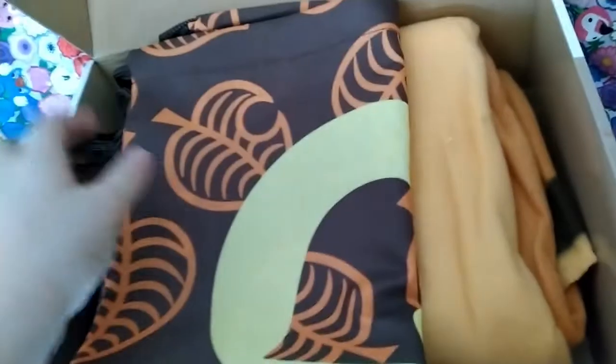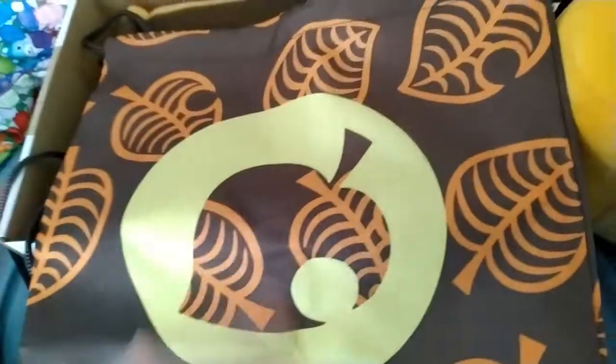As you can see, the box is actually stylized to look like a package you get in game when you order it. It contains a Timmy and Tommy wooden block calendar, a bell bag throw blanket, a tab journal, fuzzy Isabelle socks, turnip sticky notes, a peach shaped and scented squishy, and a Nook Inc. drawstring bag which actually looks like an item you can get in game.